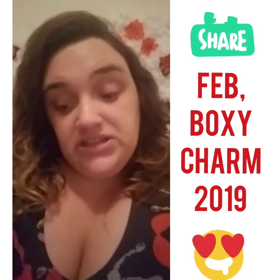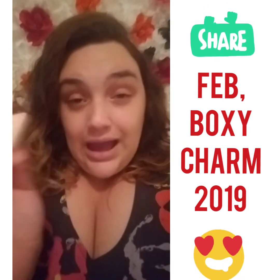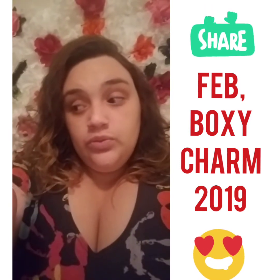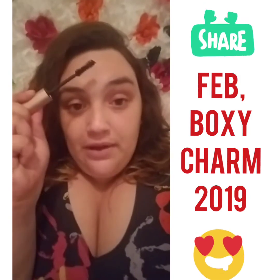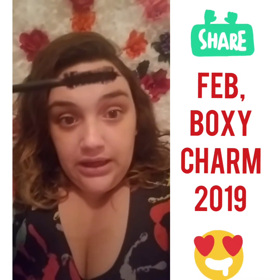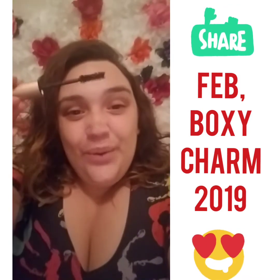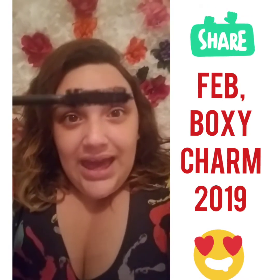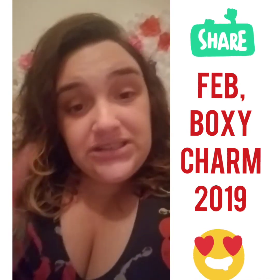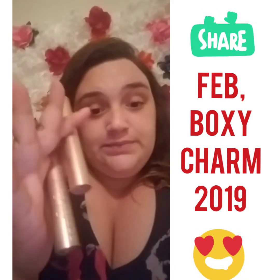I wanted to show you the wand on the Better Than Sex mascara. I'm holding it against my forehead so you can see the bristles — I can't do the classic hand trick so thanks to having a big forehead, you're welcome! It has a whole bunch of bristles and I can't wait to try it out. I'm not doing a full makeup look today. I got two of the Too Faced Better Than Sex mascaras — they retail for $24.